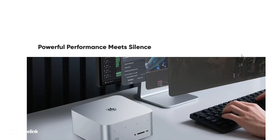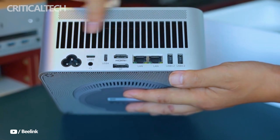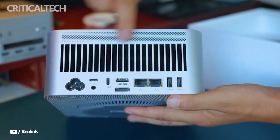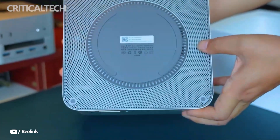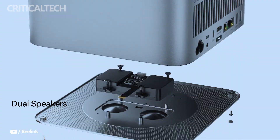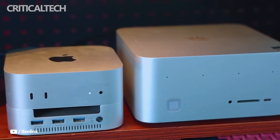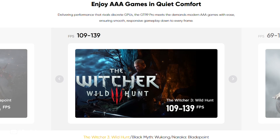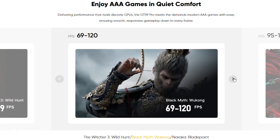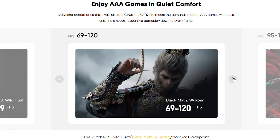The chassis of the GTR 9 Pro is made entirely of aluminum, with an internal aluminum plate reinforcing the structure to prevent PCB flexing. This full-metal design not only improves durability but also aids in heat dissipation. Unusually for small PCs, the system integrates its 230-watt power supply inside the chassis, eliminating the need for a bulky external power brick and contributing to a cleaner desktop setup.